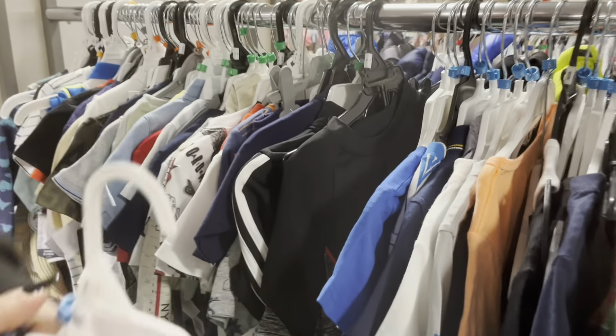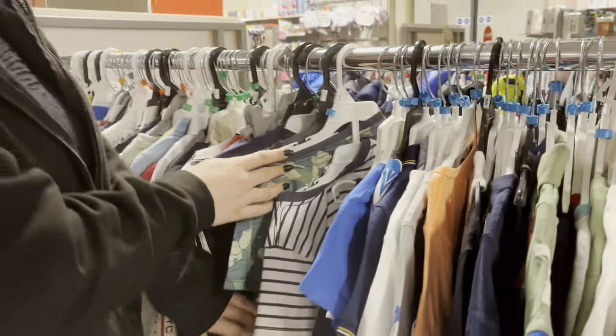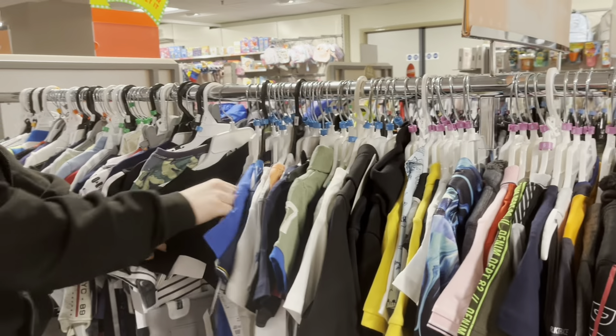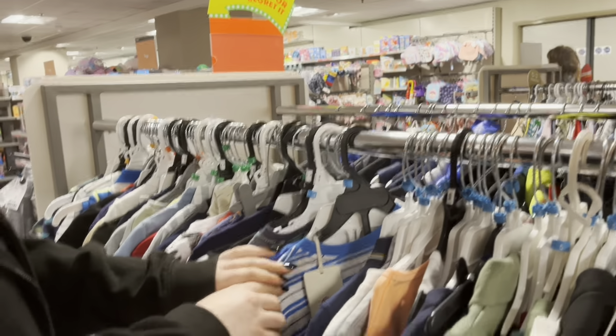Do you reckon I'd fit in this? You probably would, actually. I think I might, to be fair. He likes his sports stuff as well, doesn't he? There's some nice stuff there.